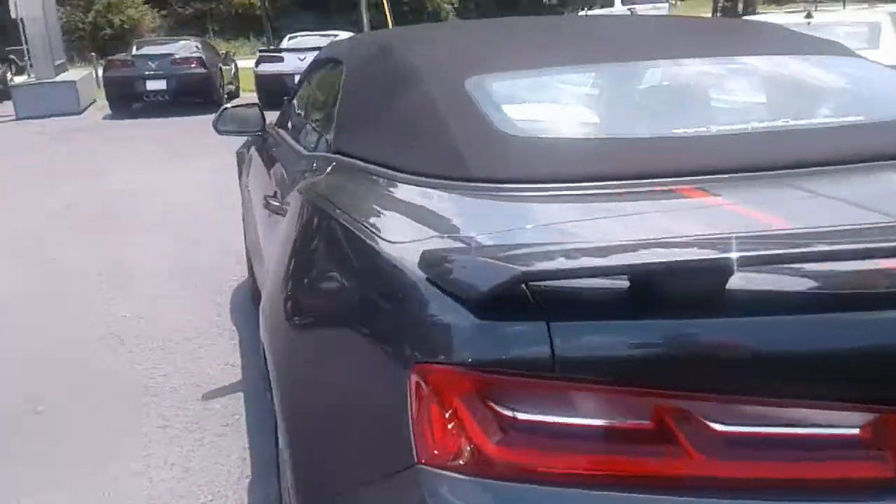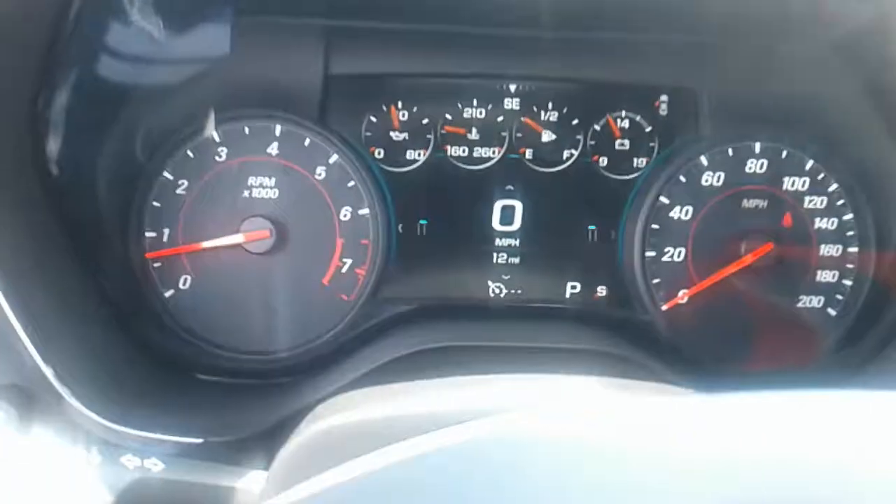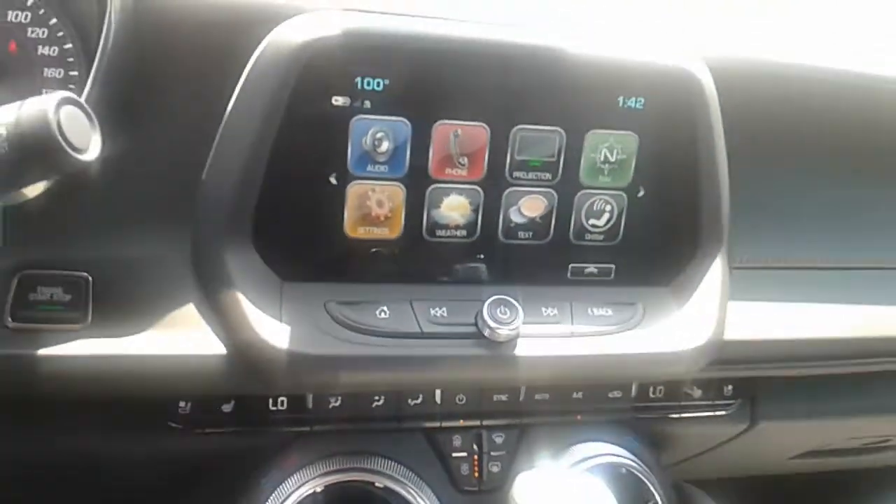It's got heads-up display, heated and cooled seats, convertible top, remote start, and your premium Bose sound system right here. Only 12 miles on the vehicle, and it also has navigation.